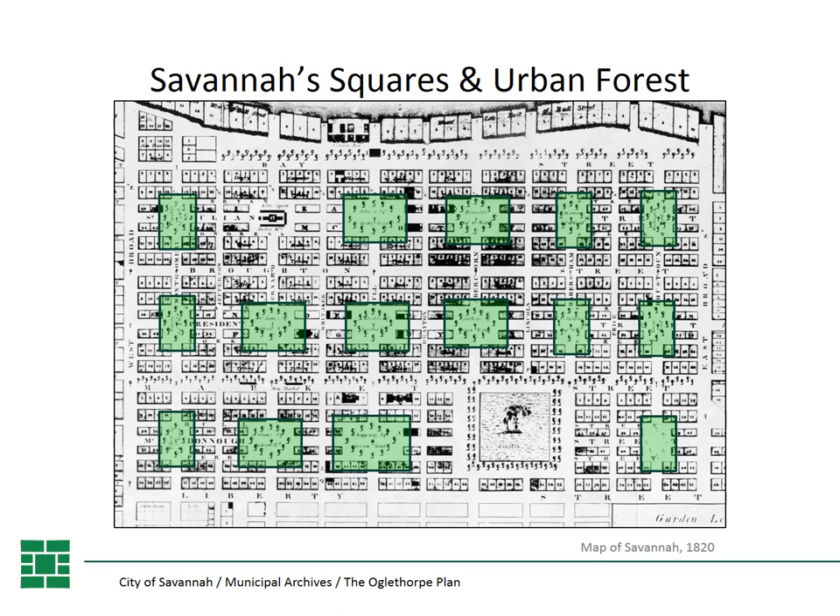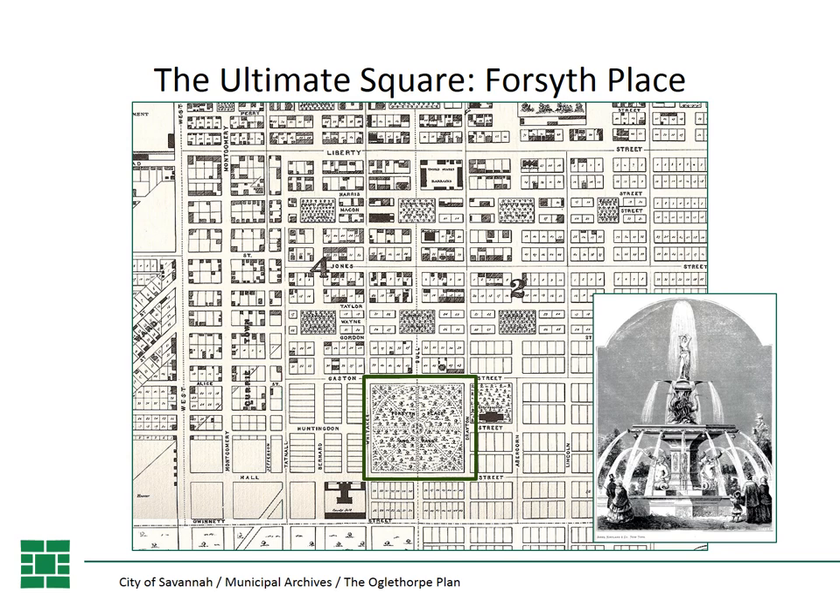Oglethorpe could not have envisioned all the changes that have occurred in Savannah over the last centuries as technology evolved, pushing buildings upward and moving from horses to the automobile. But what is wonderful about his town plan is its ability to adapt to these changes. Not only was the city able to add on as the population grew, but the squares evolved in their use — no longer used for military drilling, but as passive parks supporting an impressive urban forest. They provide traffic calming, slowing automobiles by acting like traffic circles, and the plan's grid system of streets easily lends itself to one-way streets to manage traffic flow.